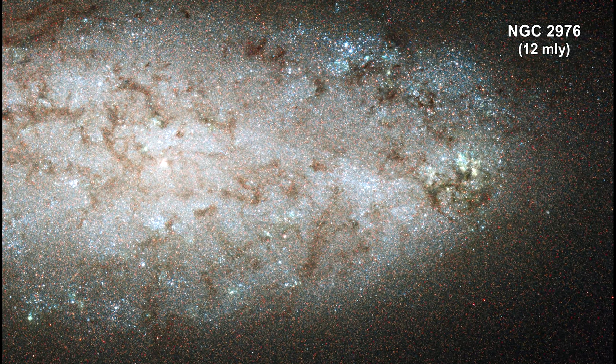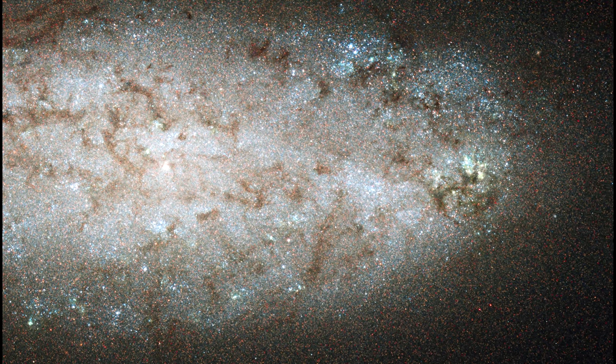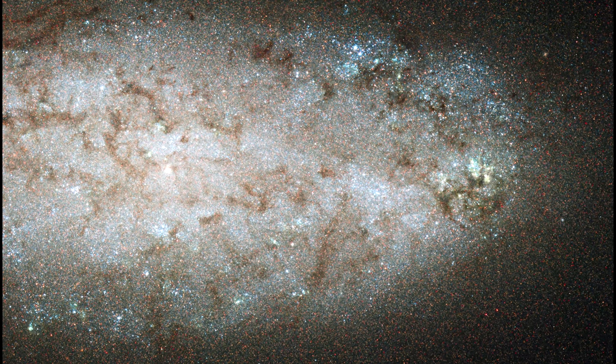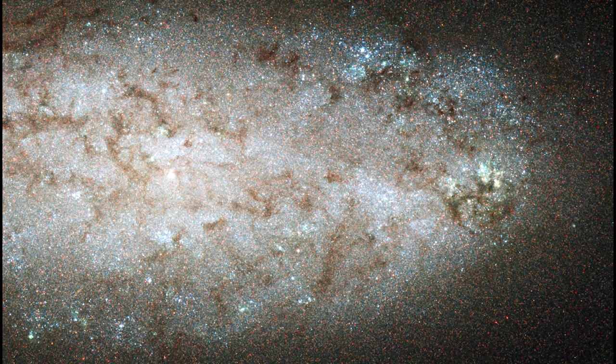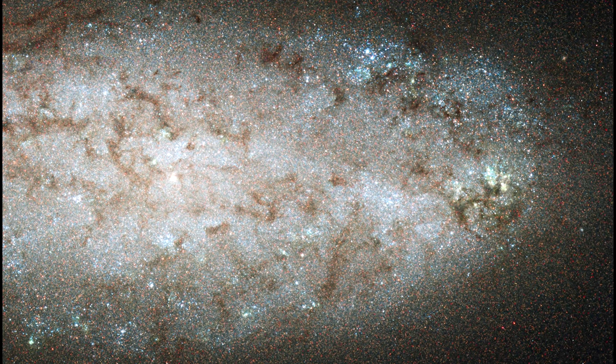NGC 2976 does not look like a typical spiral galaxy. In this view of the galaxy's inner region, there are no obvious spiral arms. Dusty filaments running through the disk show no clear spiral structure. Although the gas is centrally concentrated, the galaxy does not have a central bulge of stars.